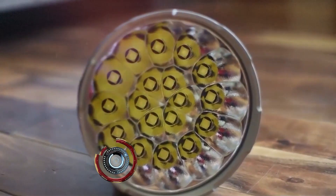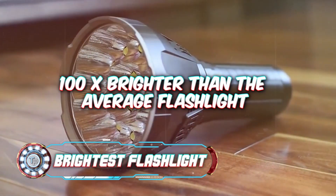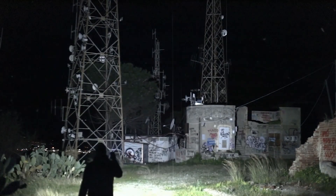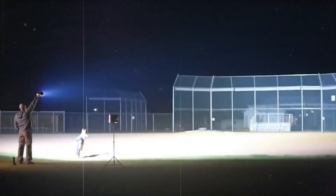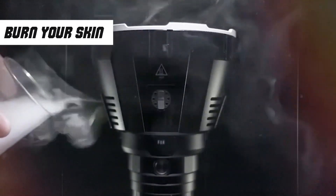Moving ahead, we have the world's brightest flashlight — 100 times brighter than the average flashlight. Stuck in an emergency? Pull this out and you'll forget what the emergency was. Too dark outside? No problem, you have the sun in your hands. No wonder it costs a staggering $536. But be careful not to give your friends a permanent tan because it can easily burn your skin.